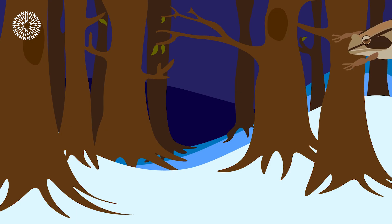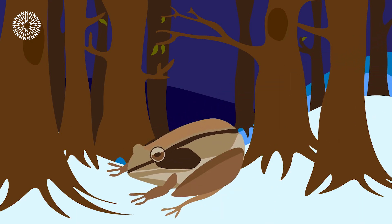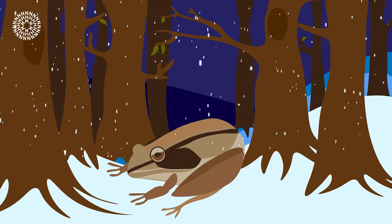Wood frogs survive freezing winters by freezing themselves, but how do they survive becoming froxicles? When you freeze and thaw meat, large ice crystals grow and damage cells and tissues.